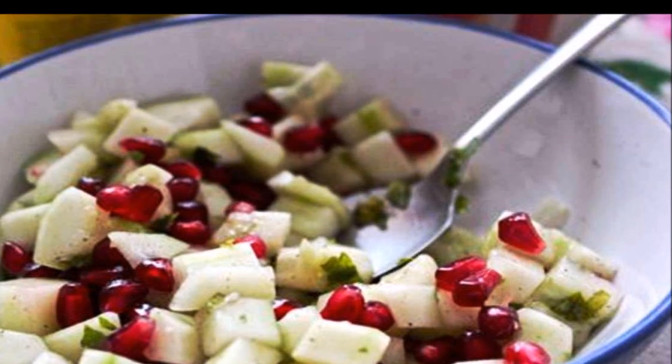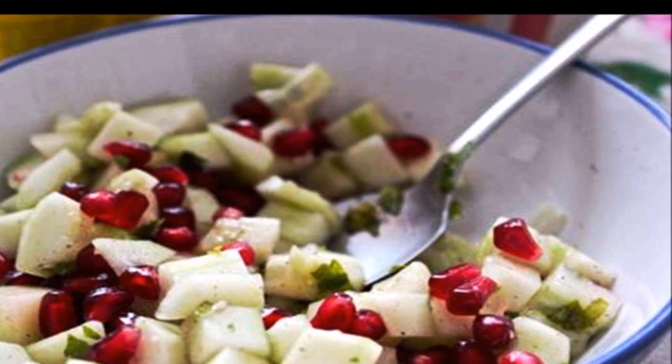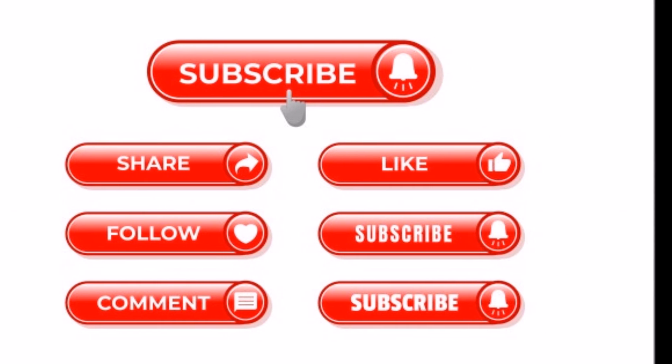So what are you waiting for? Make your weight loss journey more fun with these delicious paneer salad recipes. Hope you like this video. Thank you for watching. Please like, share and subscribe.